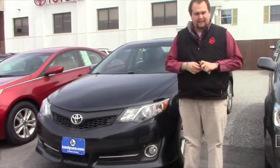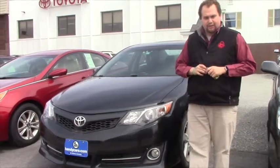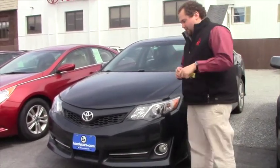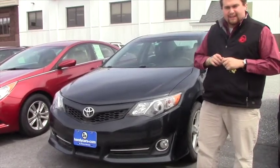Hey Emily, Taylor Hanks down here at Haney's Downtown. Thank you for taking the time this morning to talk with me on the phone. I'm just going to make that quick video I mentioned on this 2012 Toyota Camry SE.